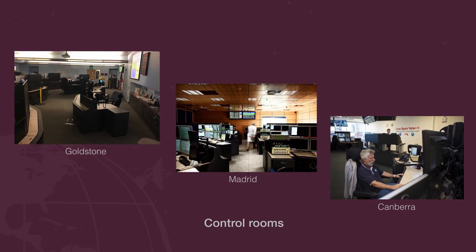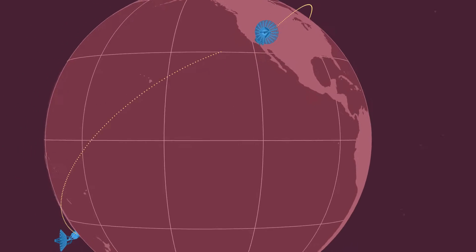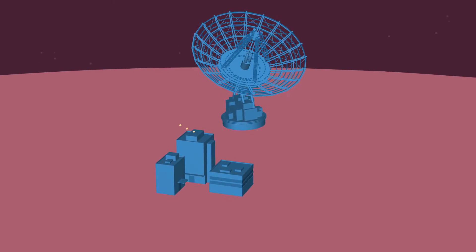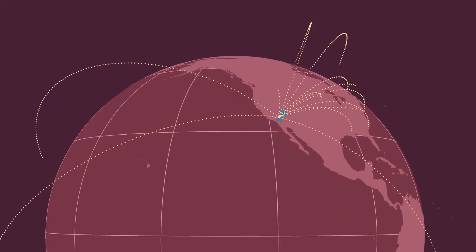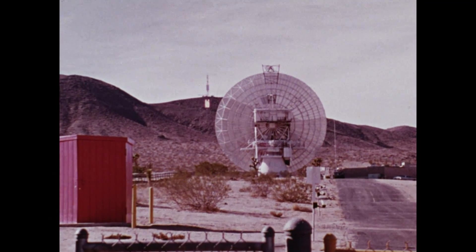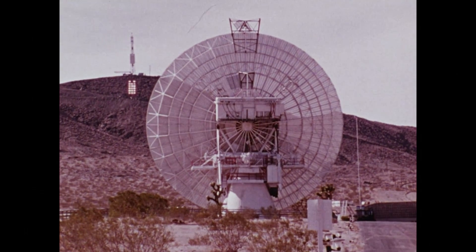The Deep Space Network officially came into being in 1963, but it had begun before that. It was originally created as part of JPL and the US Army's development of lunar probes. Those would eventually become Pioneer probes when NASA came into being, and the various sites that were set up eventually got collected into the Deep Space Network.